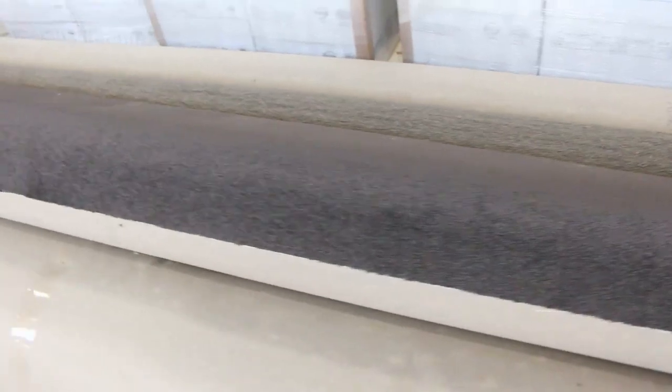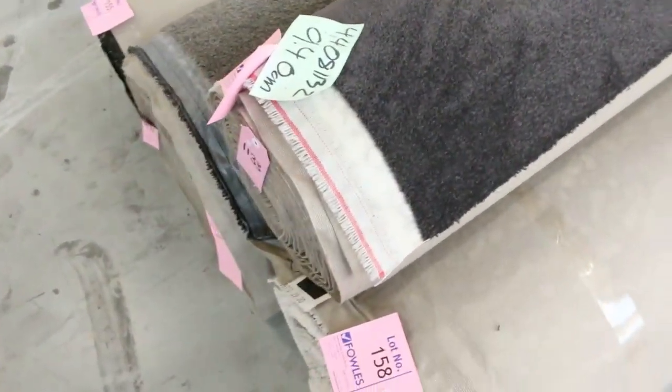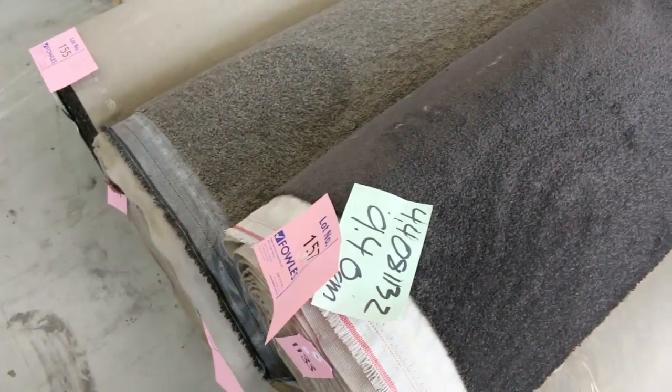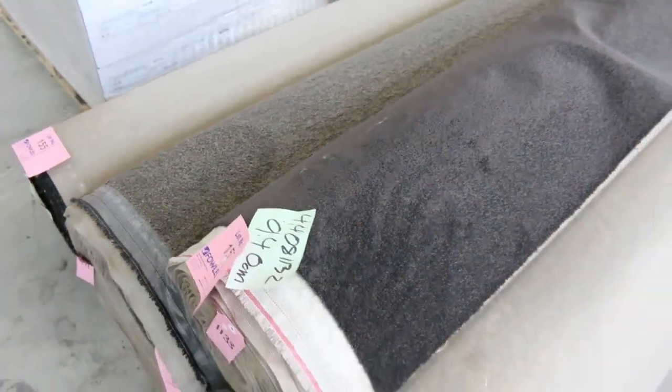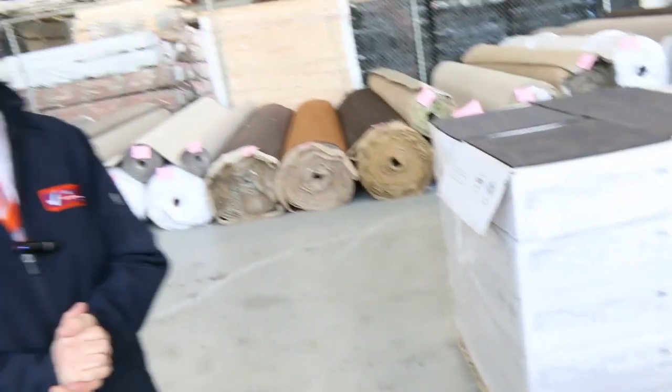And then we've got some nice rolls to finish off here. These ones are a nice charcoal, sort of a twist pile, almost a plush. Lot numbers 157 and 158 are the same — gives you close to 40 metres all up. That'll probably make around about $35 to $40 a metre. And lot numbers 155 and 156 are also the same — that's a nice grey twist pile also.